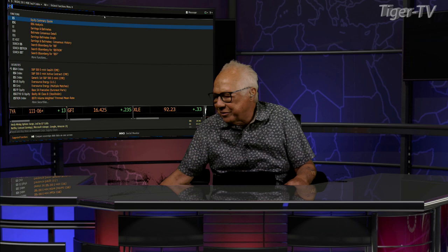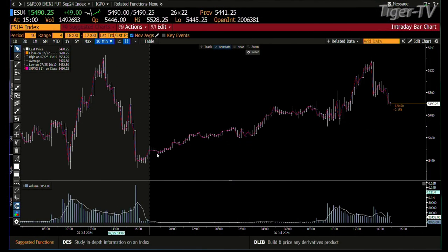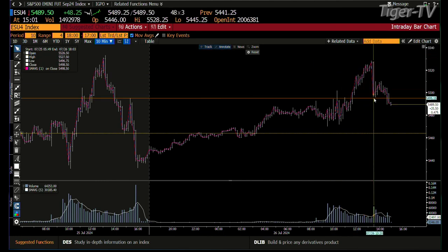Let's take a look at the E-minis first, folks, and you can see what's happening. All the surprises to the downside now. Bottom line, that's when you know the market wants lower price. We made it all the way up to 55.28, and one trade brings you from 55.28 down to 54.96.